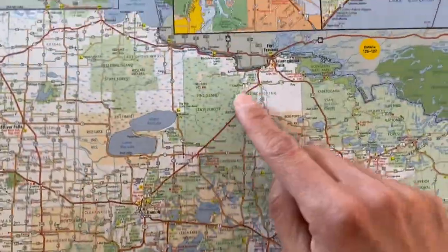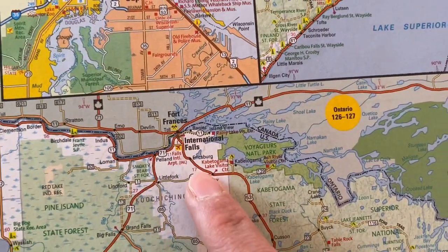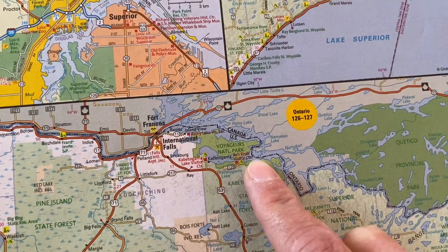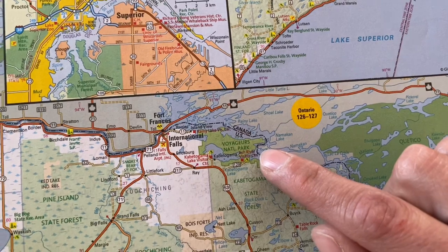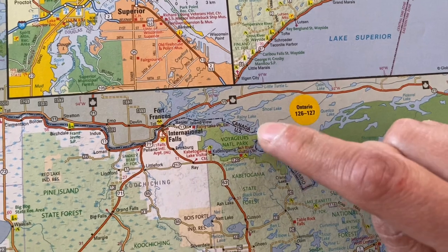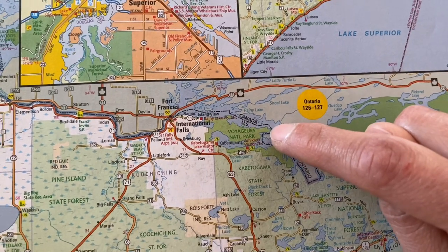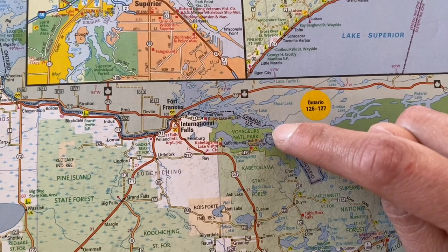When you come up to Voyagers, your options for places to stay include International Falls, which is a larger city, and then all along the coast side of the park there are hotels, houses, RV campsites, and more. Within the park itself, there are natural islands. There's one hotel, the Kettle Falls Hotel, which is a historic hotel that's part of the park — it wasn't open this year because of COVID, but most years it is and has limited spaces.